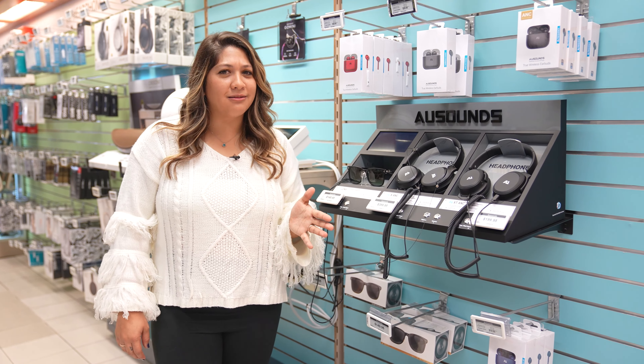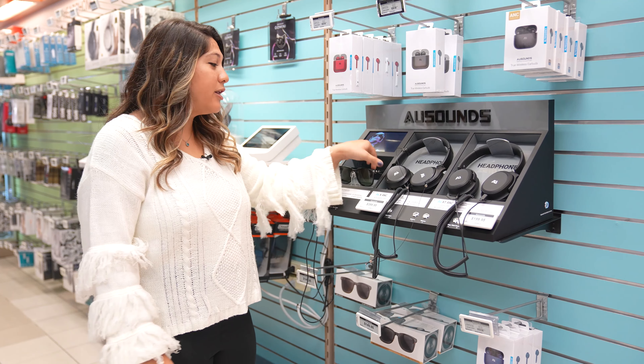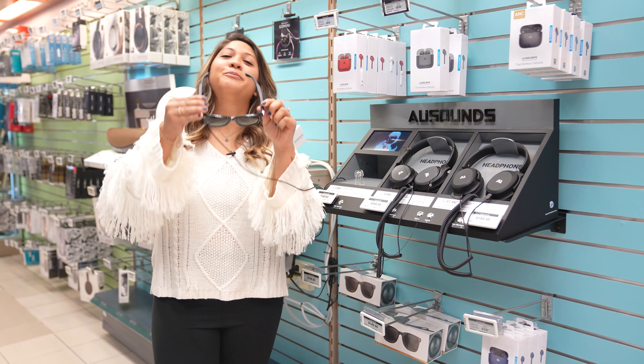Did you know that audio sunglasses are a thing? Brands like O-Sounds and Bose have audio sunglasses that have dual headphones and speakers. So cool.